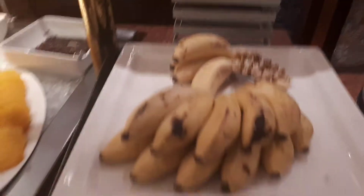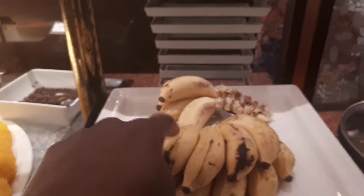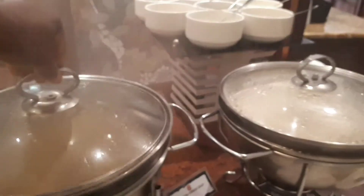Mini bananas and big bananas — the big ones are called bogoya. I'm not sure what the mini bananas are called in Luganda. We've got some chicken broth and some steamed rice. Another yummy day — I'm going to give you a toast. Thank you.